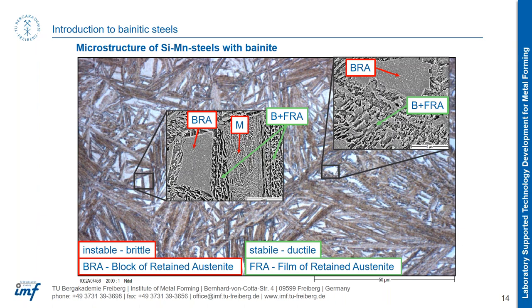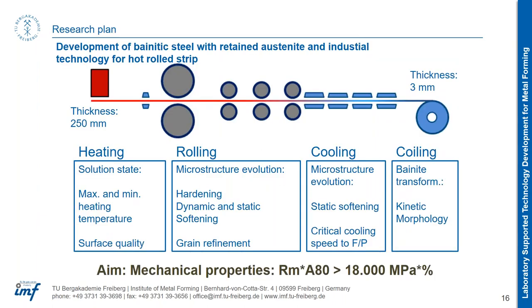On slide 16, someone asked what kind of cooling is used for the hot rolled strip. We have many types of mixed nozzles, so we can use laminar cooling, spray cooling, and also because the strip is quite small we can use compressed air in those nozzles. We have six sections for about 12 meters.